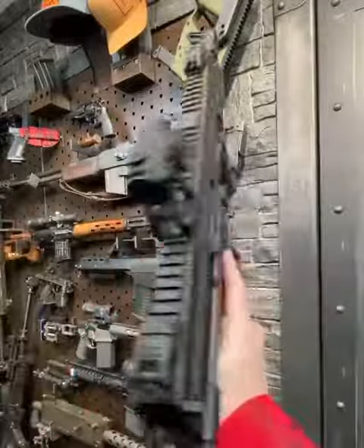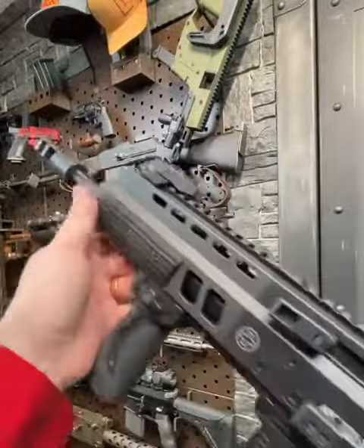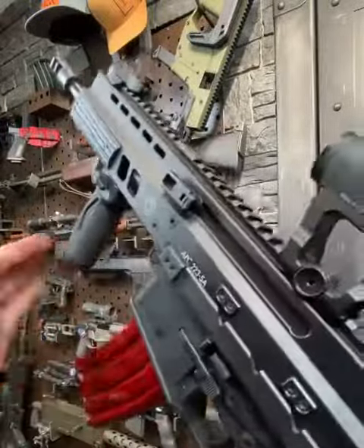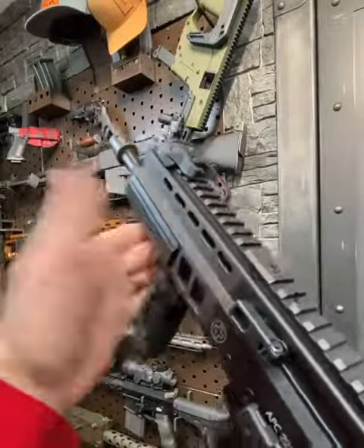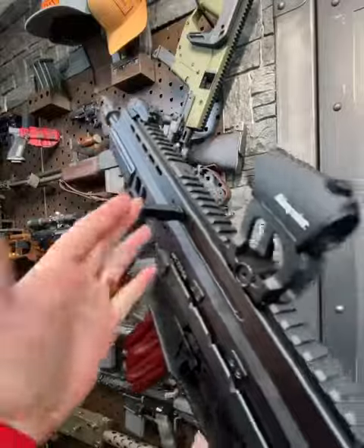These things are awesome — incredibly accurate little guns. This one has a 10.4-inch barrel, which is the same as your OG 416. It also employs a short-stroke gas piston system, which is the same type of system that runs the 416.